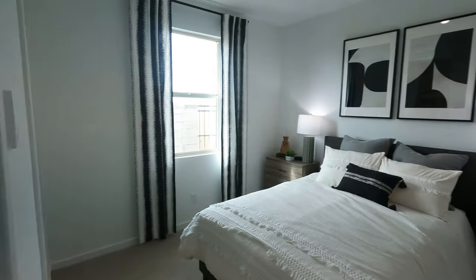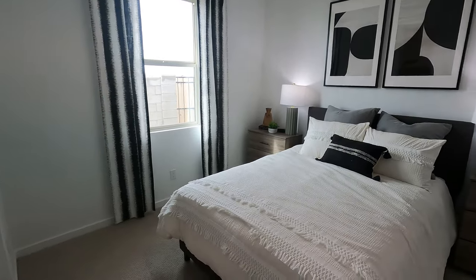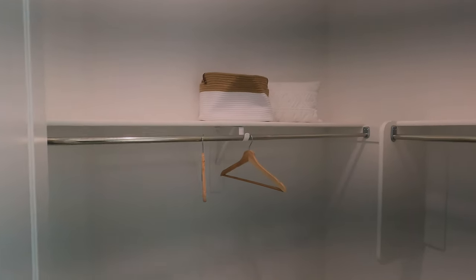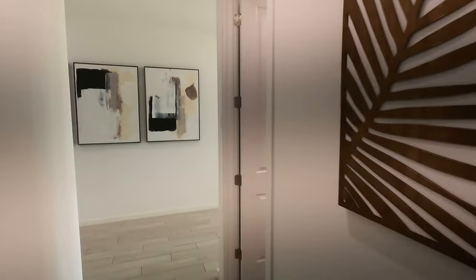There's a coat closet here, and one more bedroom — this one's a little tighter, definitely not as big as the others, but still room for a bed and a couple of nightstands. It has another little walk-in closet. So yeah, I like this floor plan so far.